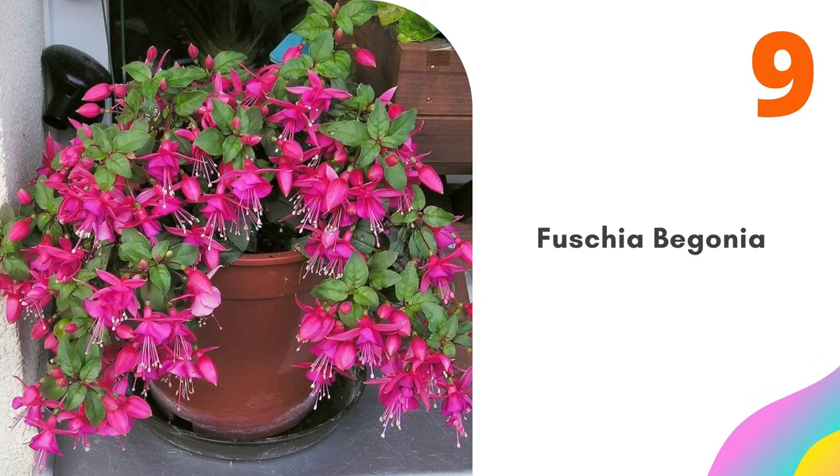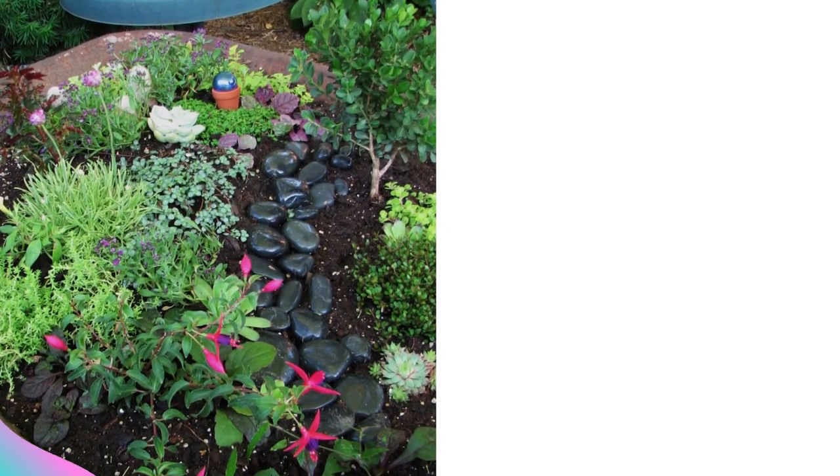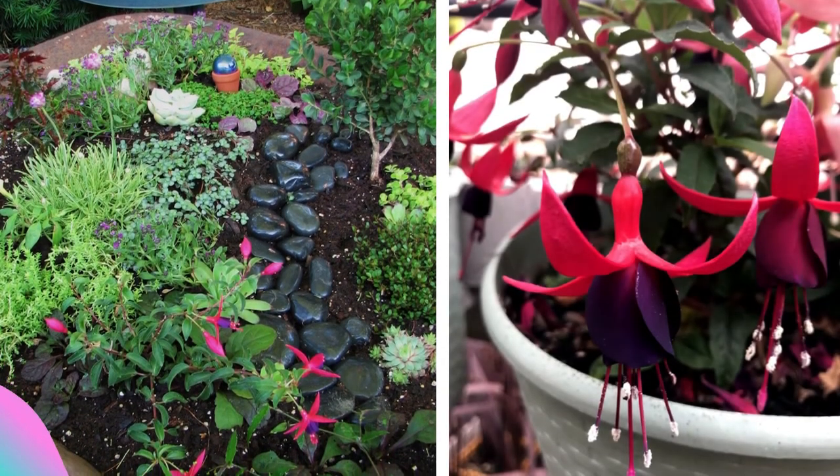Number nine: Fuchsia Begonia. This tiny begonia looks similar to a fuchsia, but it really is a begonia. Allow it to dry a bit between waterings, and give it morning sun — no hot afternoon sun.